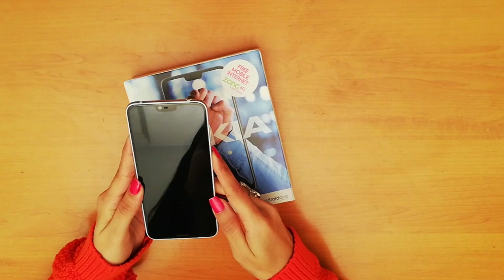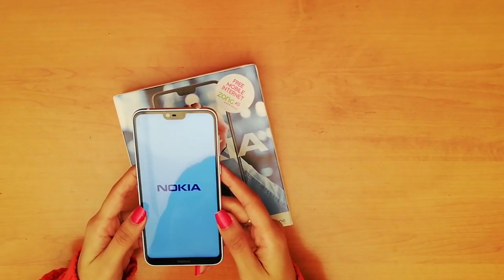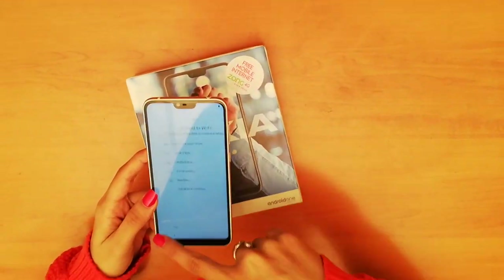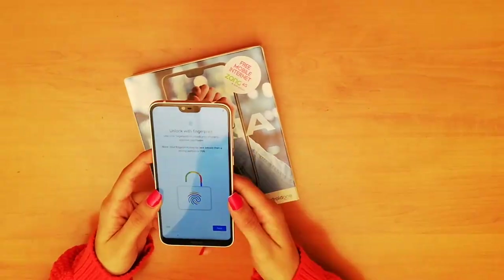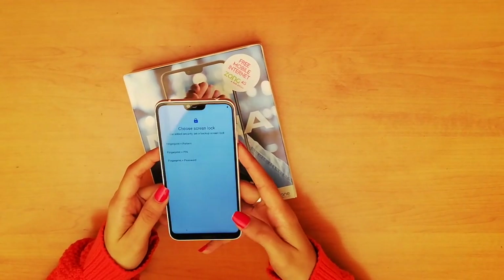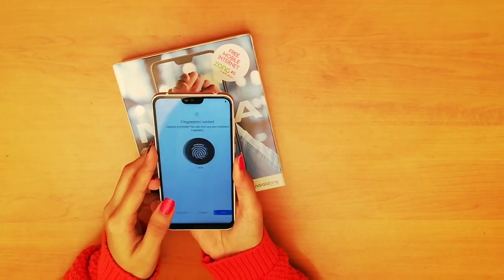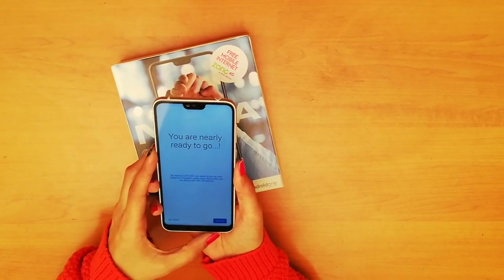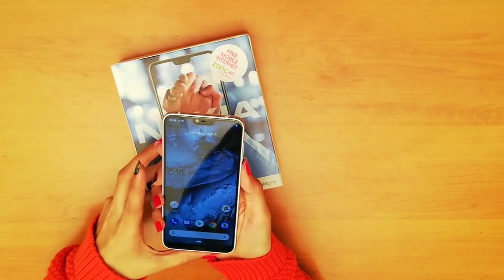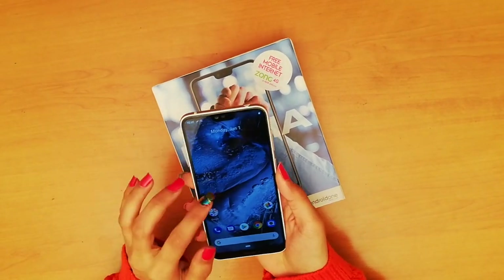Now let's quickly set up the phone. Now it's time to check the fingerprint sensor — and it's quite responsive.